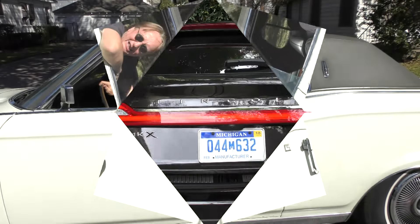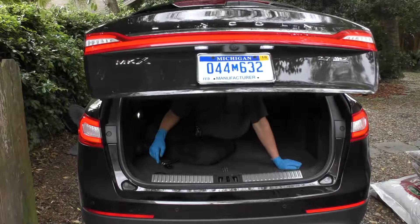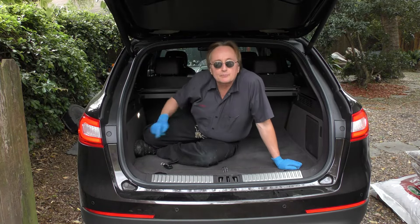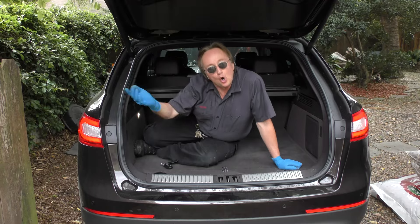Time for the Scotty Kilmer Channel. Today I'm going to help you decide whether you should buy an all-wheel drive vehicle or not.